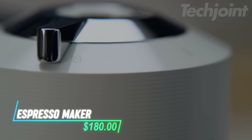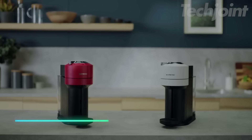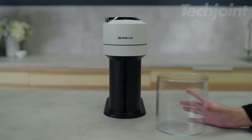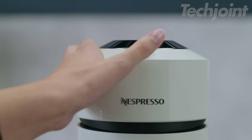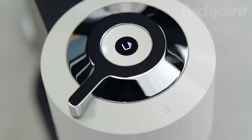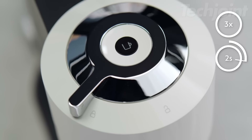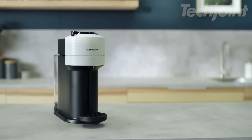This is an espresso maker that brews coffee in six different sizes, including single and double espressos, and can even brew over ice. It has a slim design, measuring just 14 centimeters in width, and is made with partially recycled materials, making it both compact and sustainable. The machine offers precision brewing to deliver a smooth, full-bodied coffee with a creamy foam layer, and gives you access to over 40 specialty coffee blends.